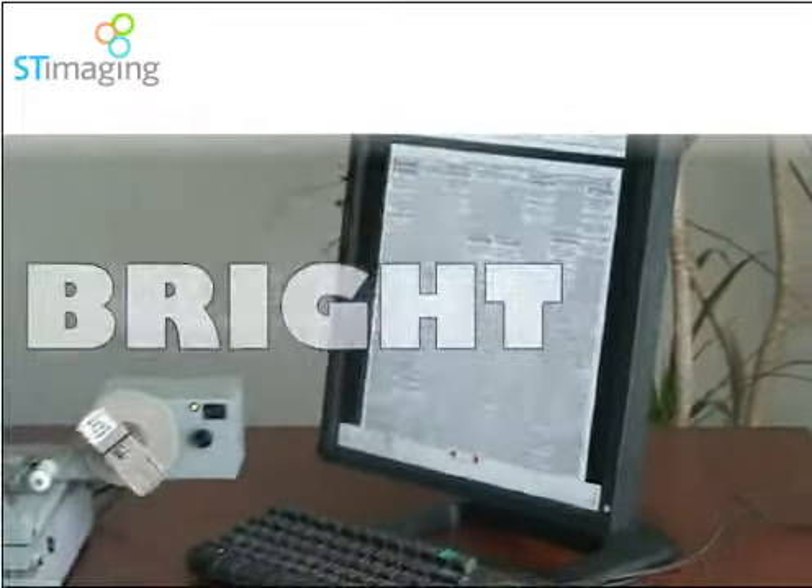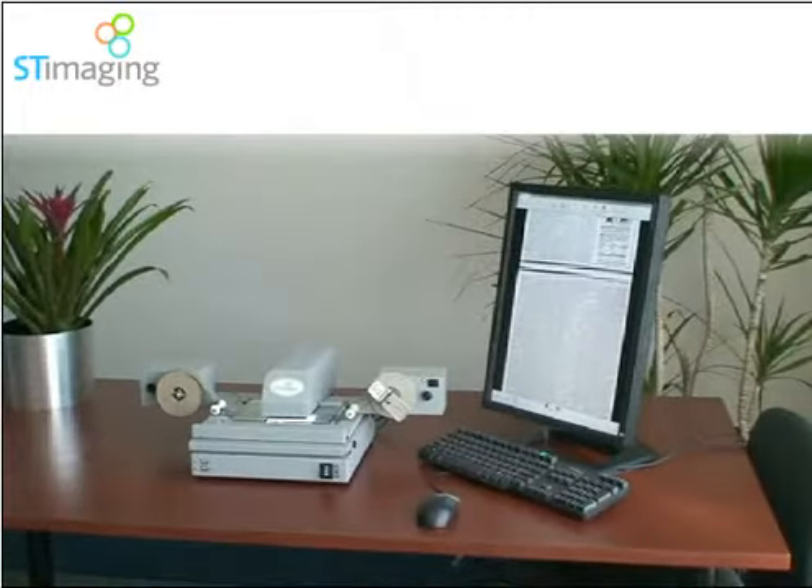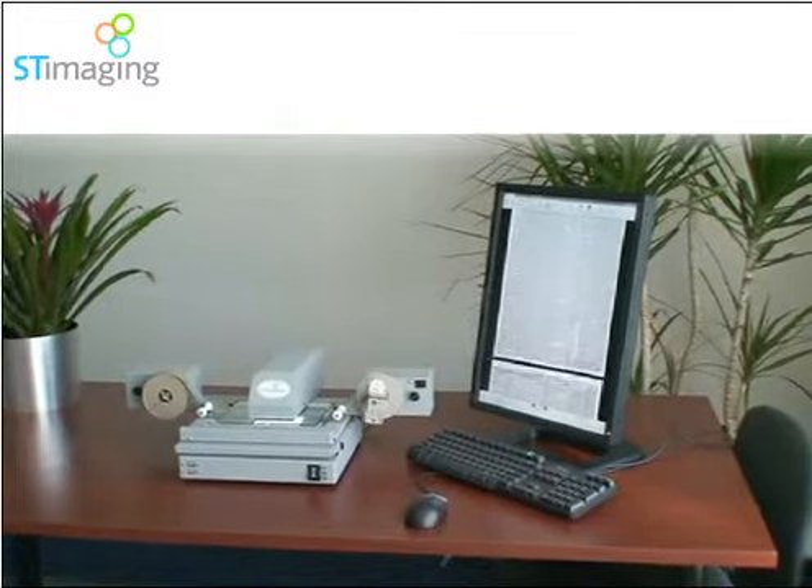Our industry-fastest camera provides bright, clean, sharp, and fast digital images, ready to enjoy viewing and immediately scan.